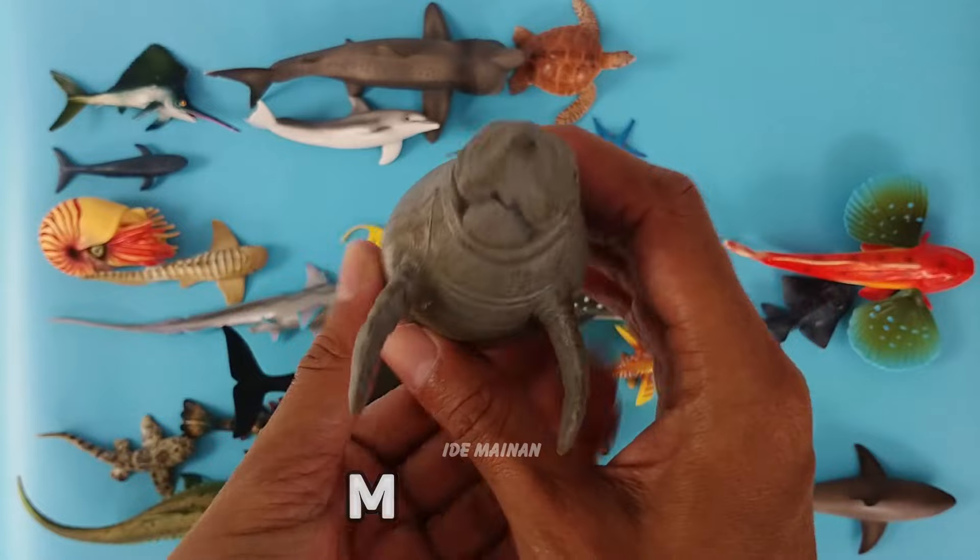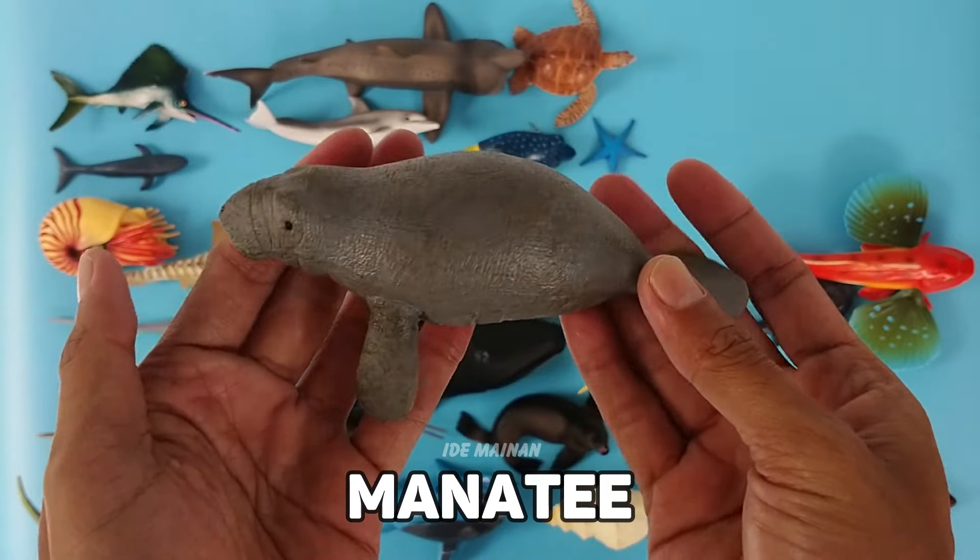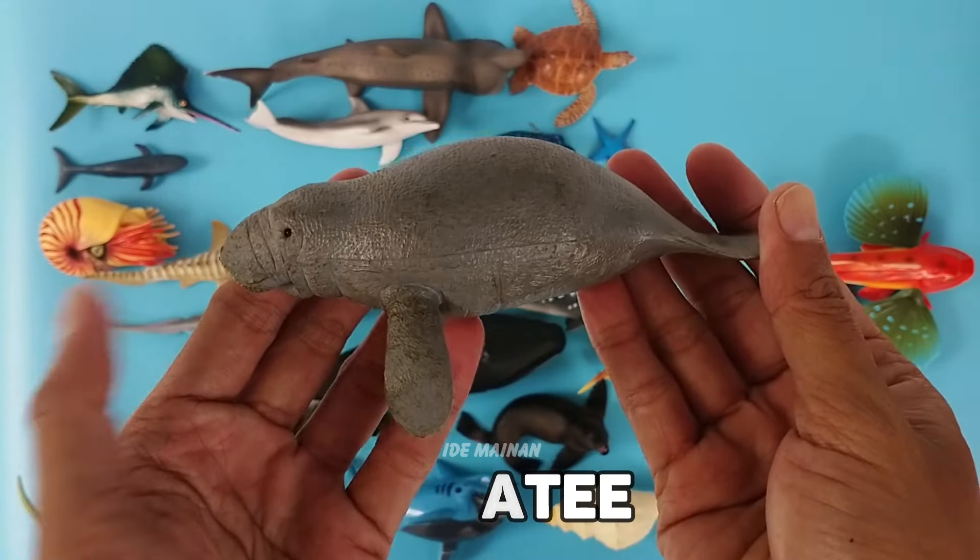This is a manatee. Manatees are large, fully aquatic, mostly herbivorous marine mammals sometimes known as sea cows.